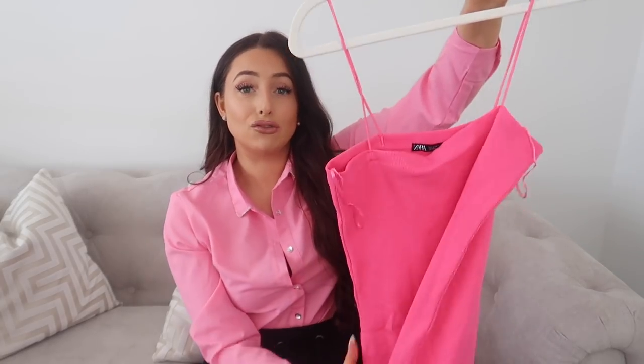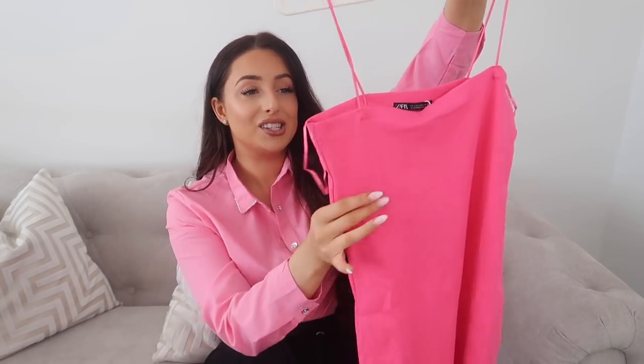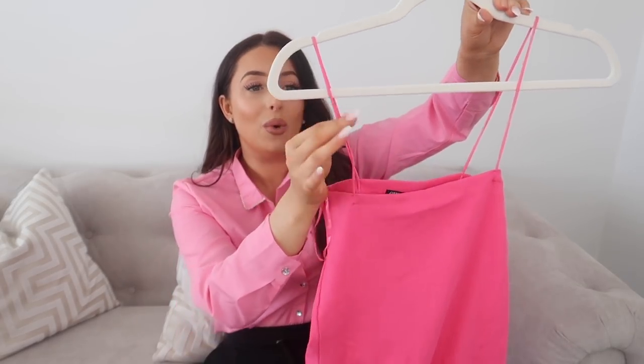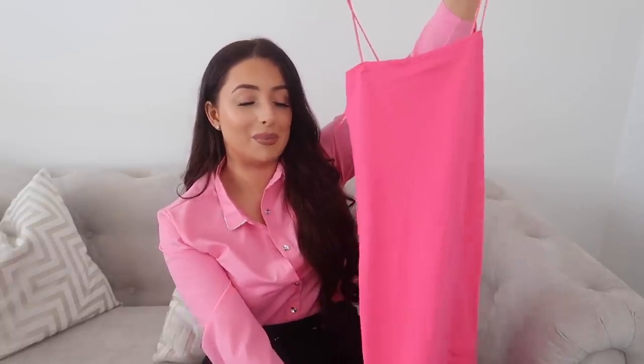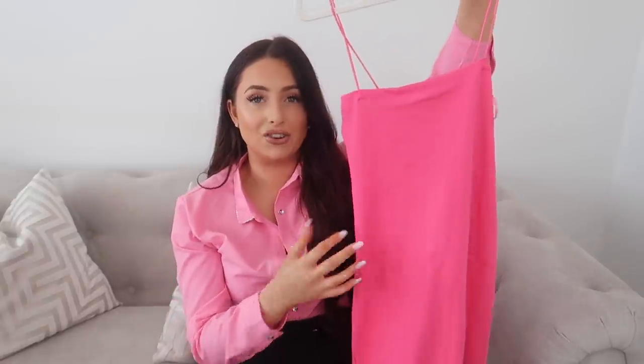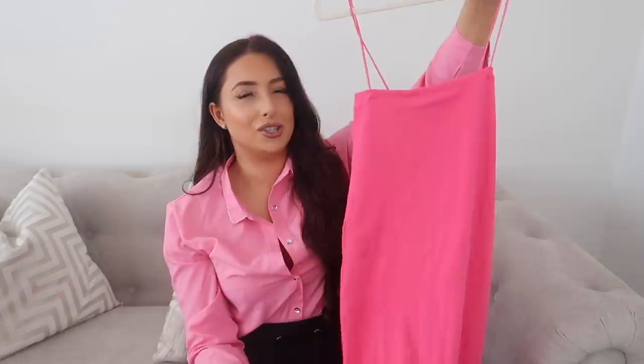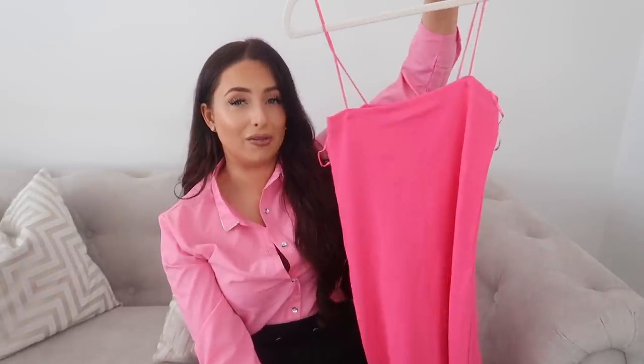Another basic is this really hot pink dress — ribbed fabric, straight cut with spaghetti straps, for only £11.99. Such a steal and really affordable. You can go out on a night out, layer a blazer over it if you want, but sometimes simplicity is best. The color says it all and makes the statement — you don't necessarily need a really fancy dress to go out in. This is just going to be perfect for the summertime.